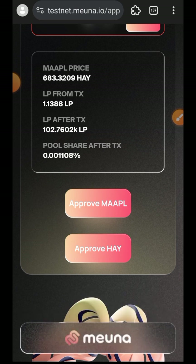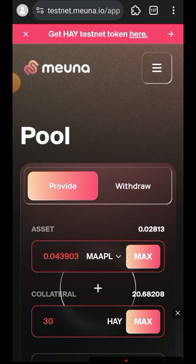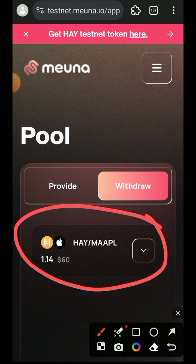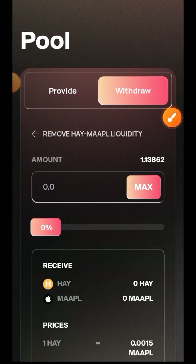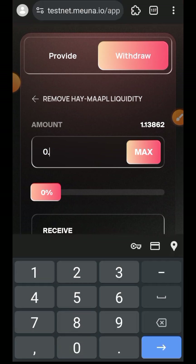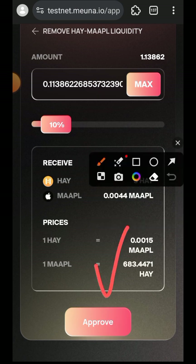Provision successful. You can verify your liquidity provision by switching over to the Withdraw tab — if you have an open position, your liquidity provision was successful. I am on the Withdraw tab now and I can see my open position. I'm going to tap on that position and perform a little withdrawal, so I'll tap on the Withdraw button. You can enter the amount to withdraw in figures or use the slider to select a percentage. I'll leave the slider at 10% and then tap on Approve.